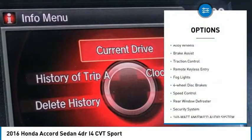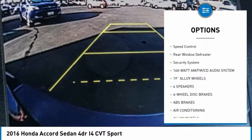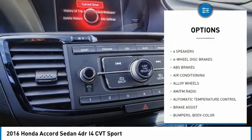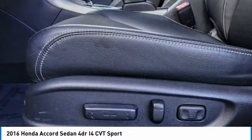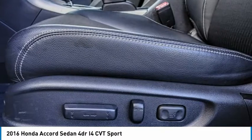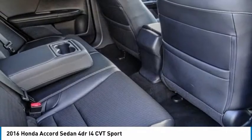Electronic stability control. Alloy wheels. Brake assist. Traction control. Remote keyless entry. Bald lights. Four wheel disc brakes. Speed control. Rear window defroster. Security system. Take this vehicle for a spin and see why so many shoppers are now proud owners.